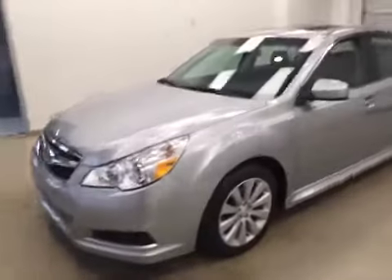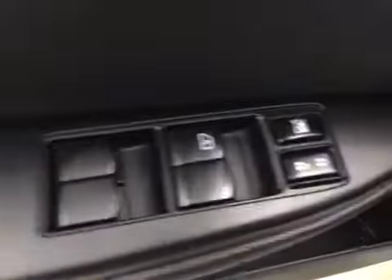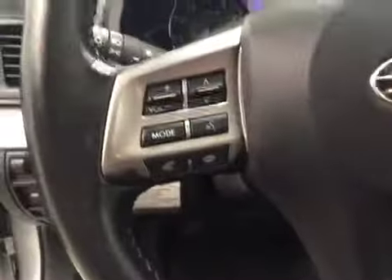This is stock number 116686 on a 2012 Subaru Legacy and our exterior color today is silver. Interior options include power windows, locks and mirrors, power seats with lumbar support, audio controls, and hands-free communication.